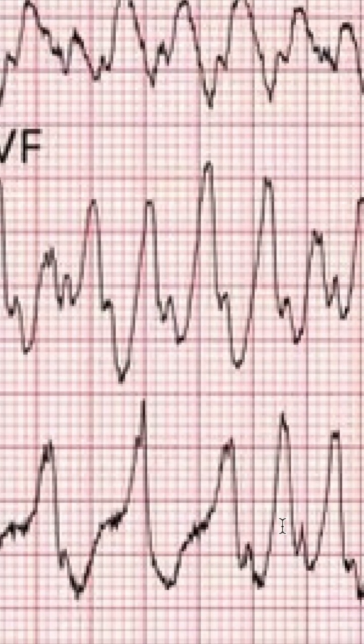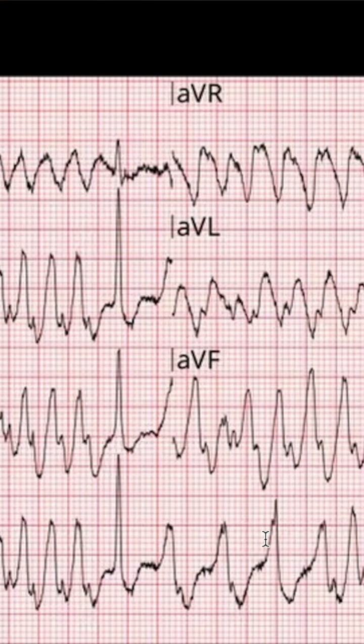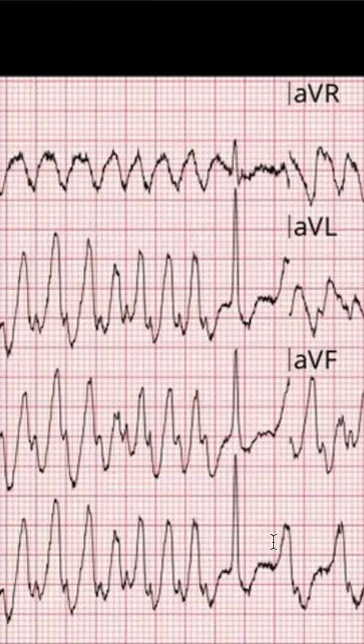Adenosine blocks conduction through the AV node, but not across the Kent bundle. So whatever's going on in the atria potentially passes across the Kent bundle and goes into the ventricle. Thus AFib becomes V-fib — atrial fibrillation becomes ventricular fibrillation.